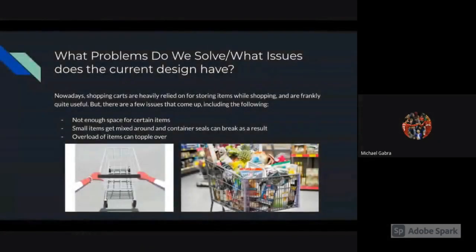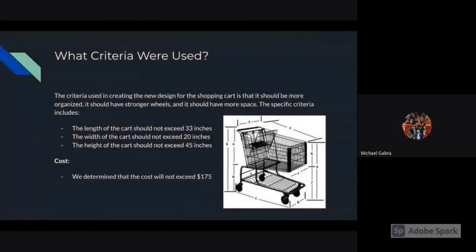What problems do we solve and what issues does the current design have? Nowadays, shopping carts are heavily relied on for storing items while shopping and are quite useful. But there are a few issues, including not enough space for certain items, small items getting mixed around and container seals can break as a result, and overload of items toppling over.